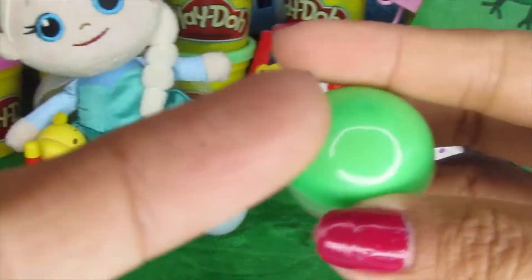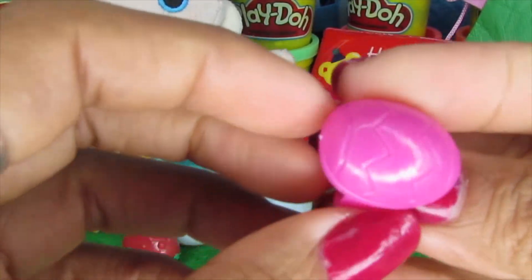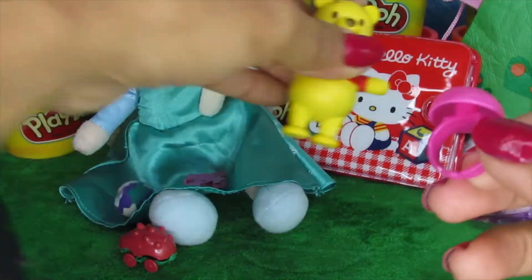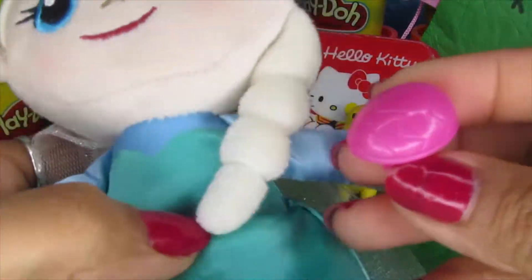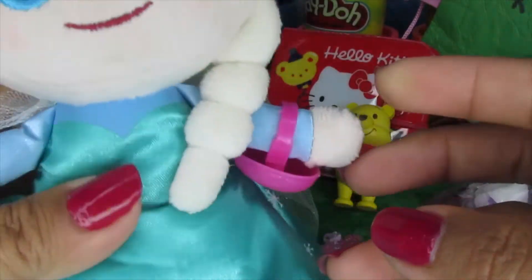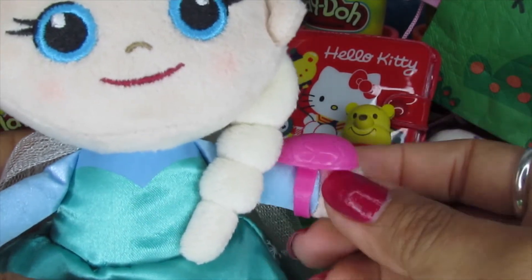One more surprise — green surprise! Oh wow, it's a pink bracelet for Elsa. Let's put all the surprises here and bring Elsa over to see if this bracelet will fit her. There it is — just perfect! Oh wow, Elsa, you look gorgeous with the bracelet!